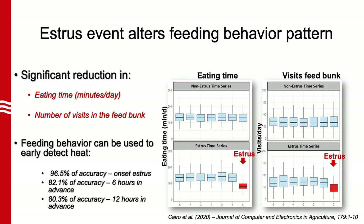This slide outlines the results of a study to correlate feed bunk visits and eating time with the ability to detect heat. It was found that a significant reduction in eating time and number of visits are associated with the onset of estrus. By using the information from computer vision, we can determine these factors and predict heat accurately.